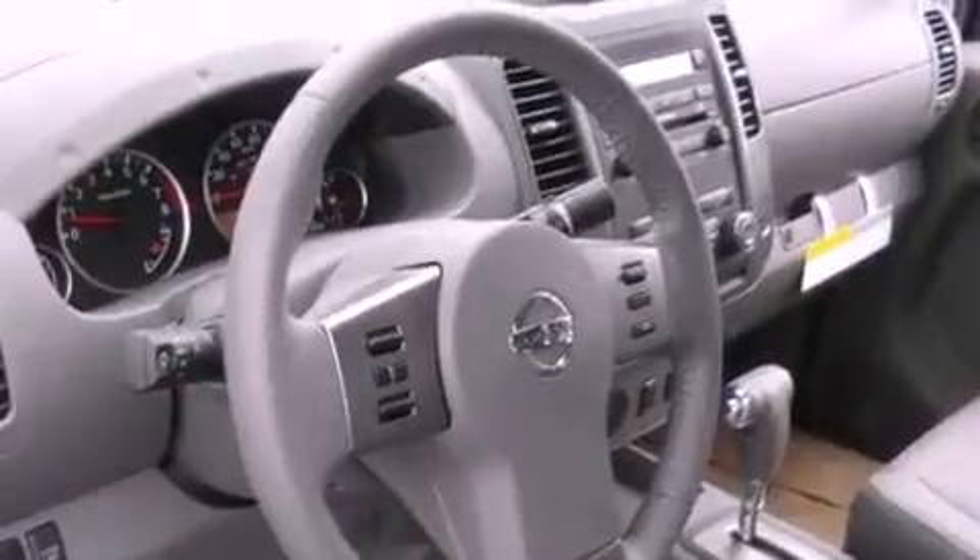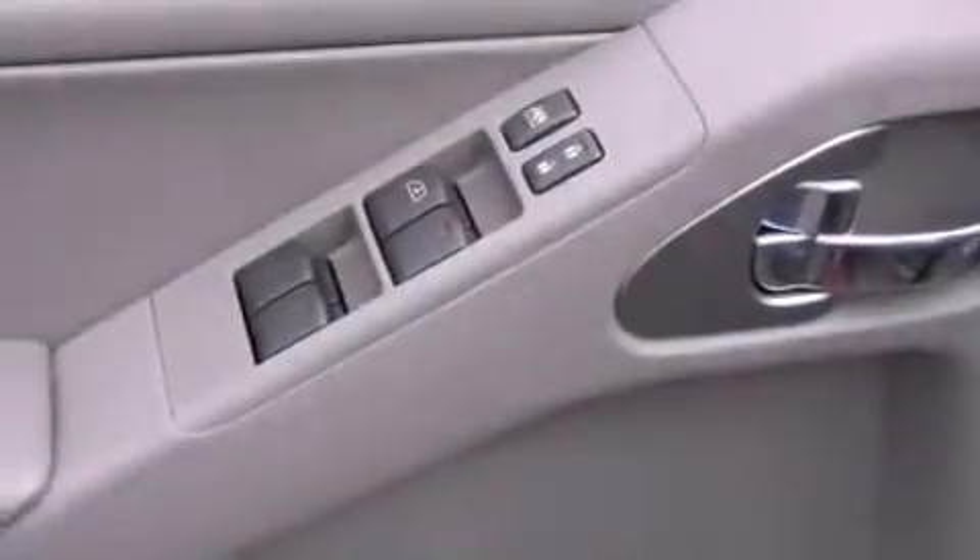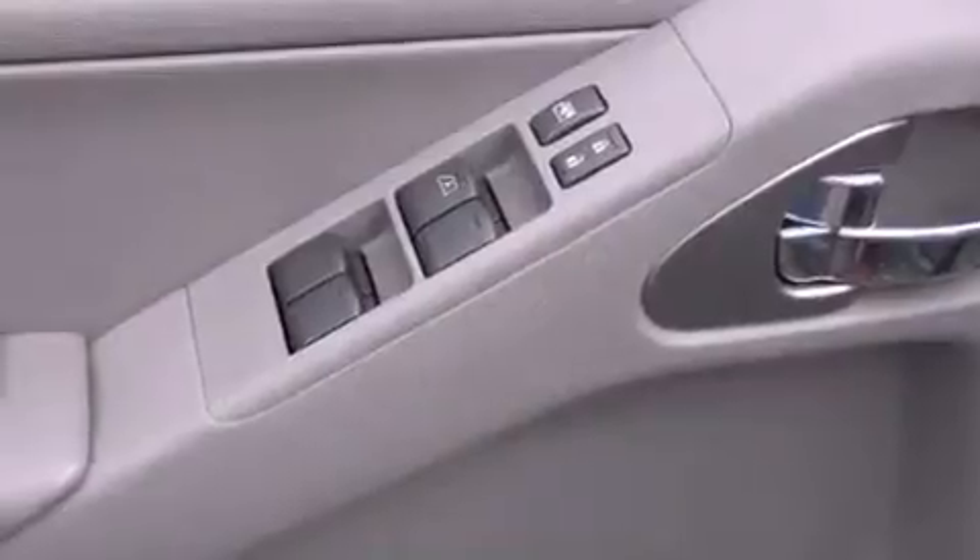Running boards, an illuminated driver's side vanity mirror, rear curtain airbags, a sliding rear window, and leather seats provide great support and create an overall luxurious feel.